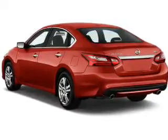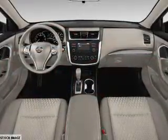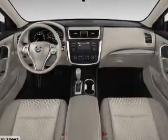Inside you'll find Bluetooth connectivity, Sirius XM satellite radio, an auxiliary input, remote start, steering wheel controls, push button start, and automatic climate control.